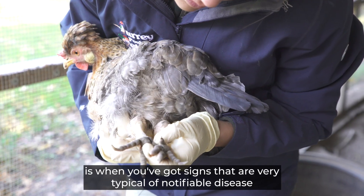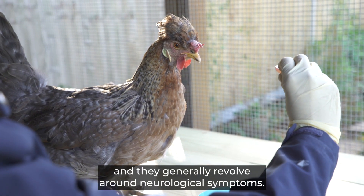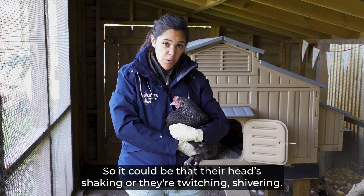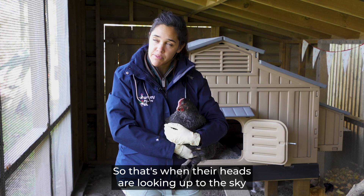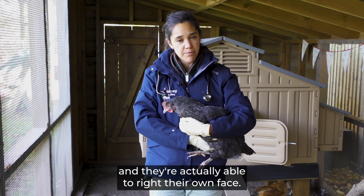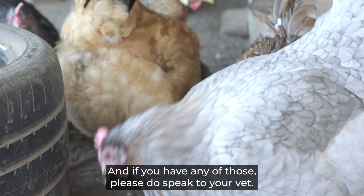A second category of signs is very typical of notifiable disease and generally revolves around neurological symptoms. It could be head shaking, twitching, or shivering. You might find them stargazing — where their heads are looking up to the sky and they can't right themselves. These are all signs that could be typical of avian influenza, and if you see any of them please speak to your vet.